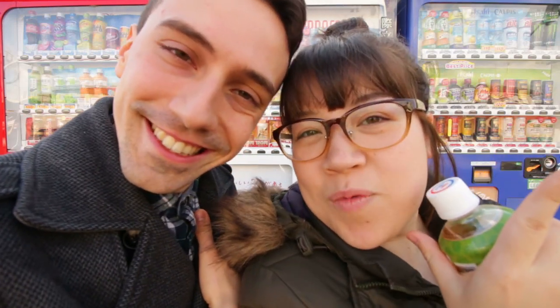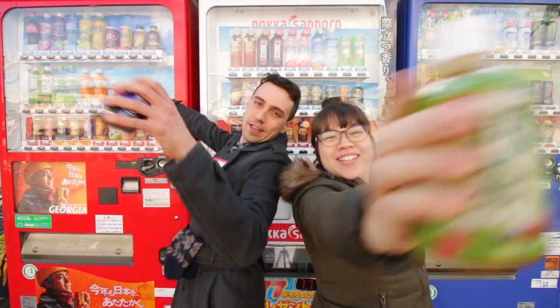Hi, I'm Alan and I'm Vic and we're Pekka Pekka TV. Let's talk about vending machines, winter edition.